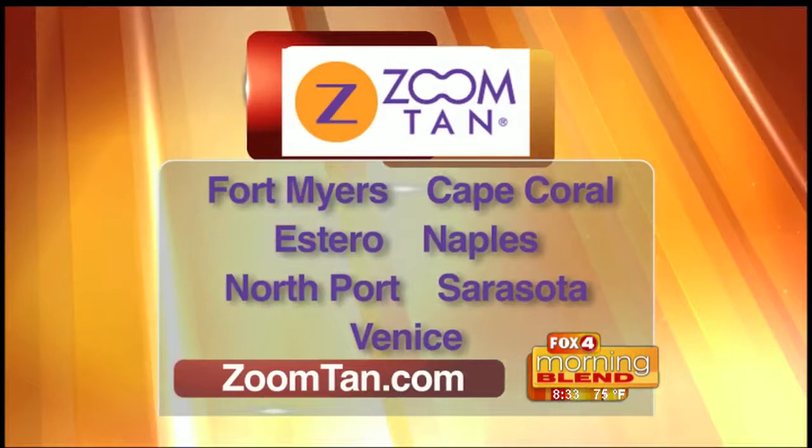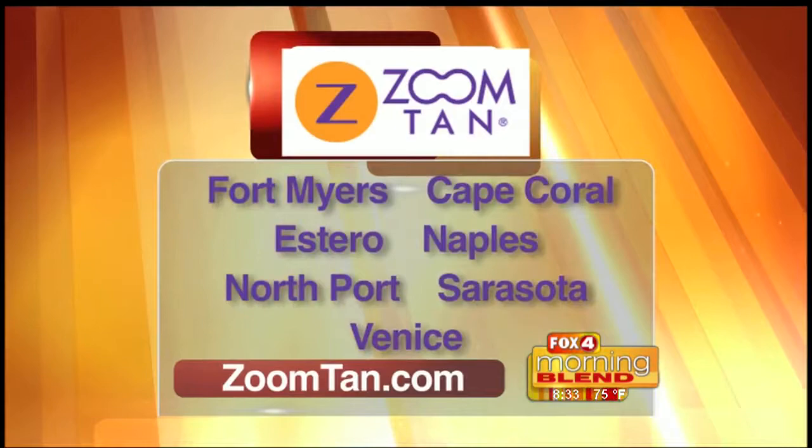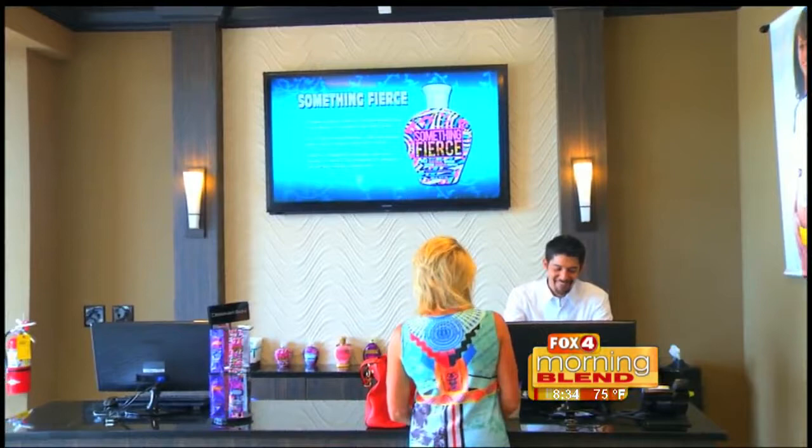What makes Zoom Tan stand out from others? We are quick and we're affordable, and we just stand apart. We want the client to be happy, to look good, and to feel confident about themselves — that's what we want to do. If someone wants to find out more about Zoom Tan, just head to our website at zoomtan.com, where all of our locations are listed.